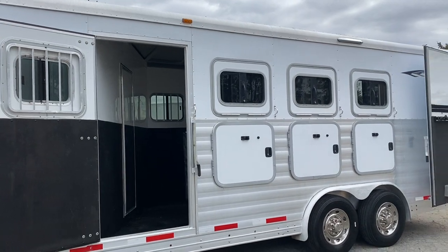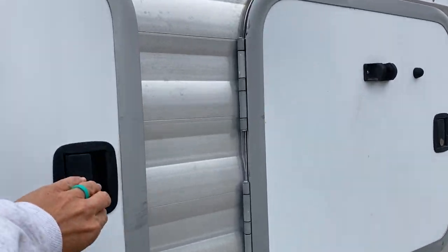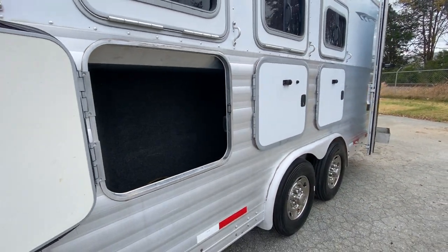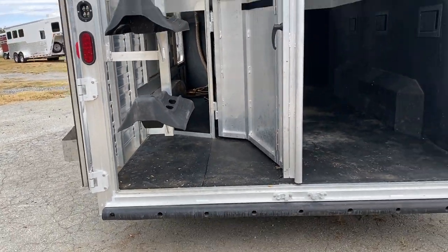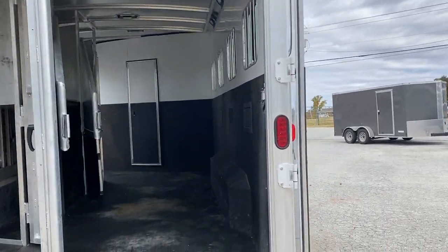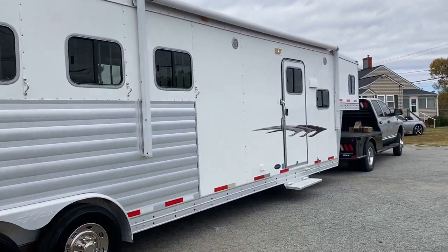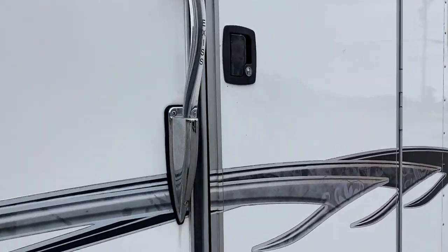It does have windows with bars, and all the windows do work. You've got two or three manger doors, and space goes completely through. That's the gist of the outside of the trailer — excellent shape. I have no concerns or issues to point out. This is a 10-foot short wall with a Sierra interior.